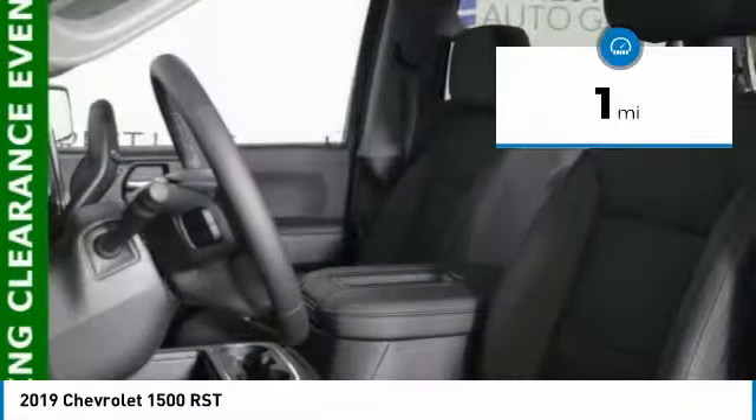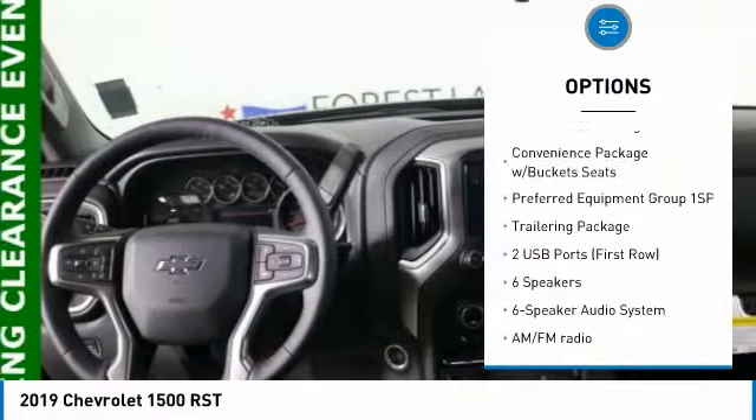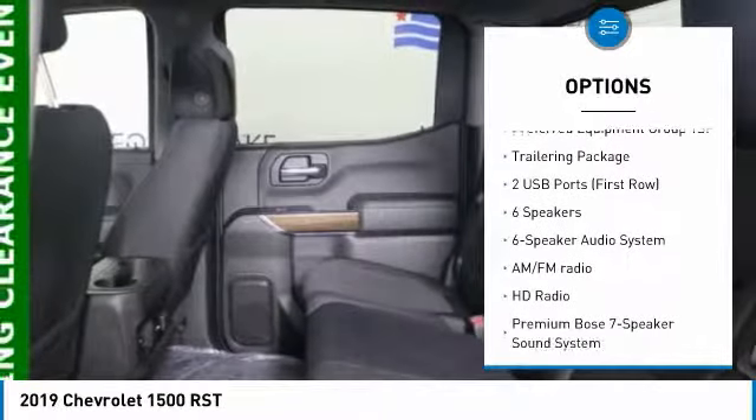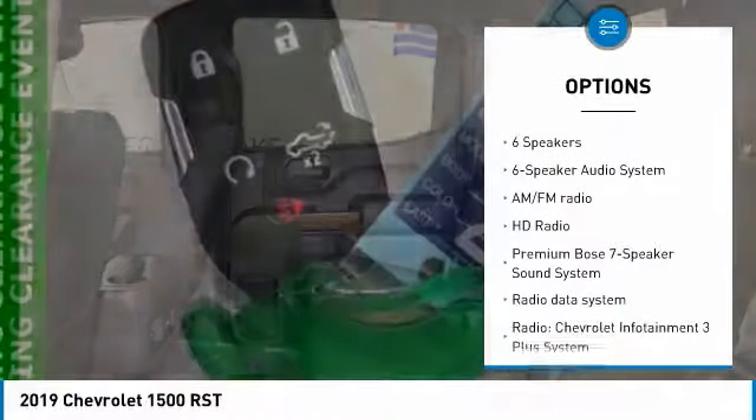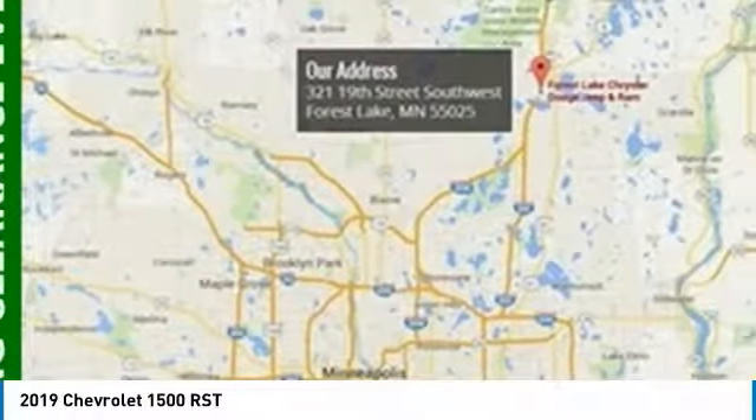Here are some of this vehicle's great options: remote engine start, traction control, steering wheel audio controls, dual airbags, air conditioning, leather-wrapped steering wheel, power steering, alloy wheels, four-wheel disc brakes, and floor mats.